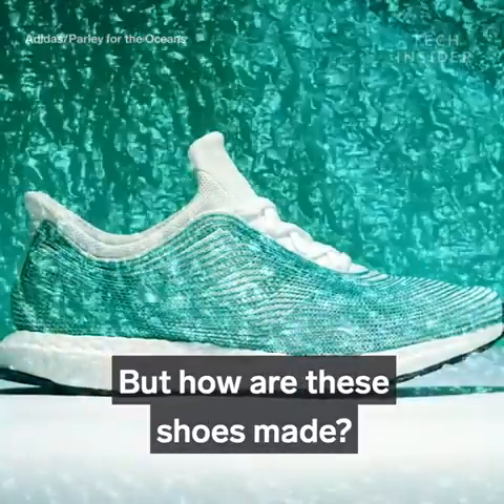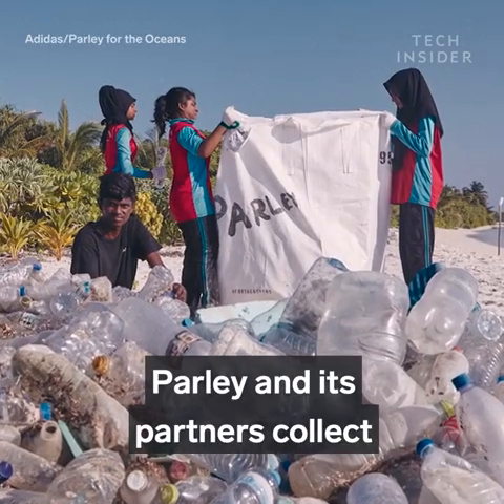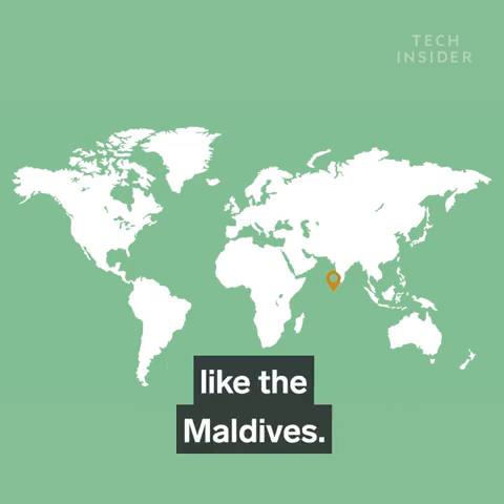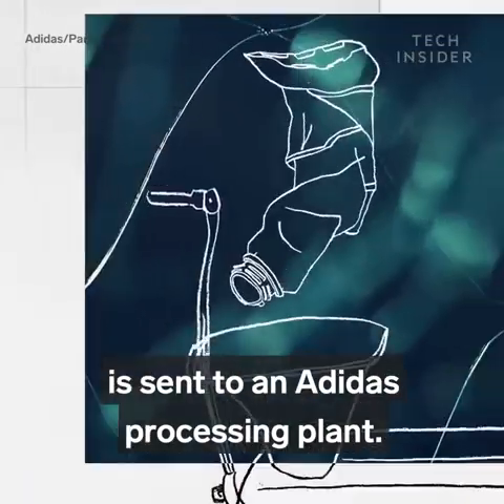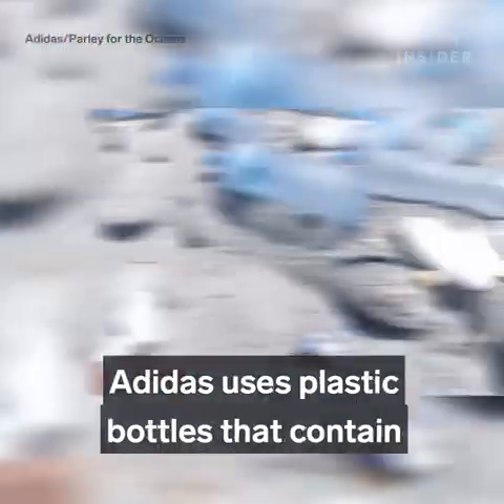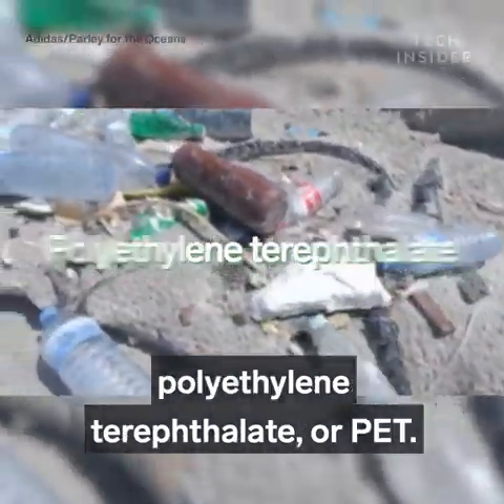But how are these shoes made? It all starts at the beach. Parley and its partners collect trash from coastal areas like the Maldives. The waste is then sorted, and the recovered plastic is sent to an Adidas processing plant. Adidas uses plastic bottles that contain polyethylene terephthalate, or PET.